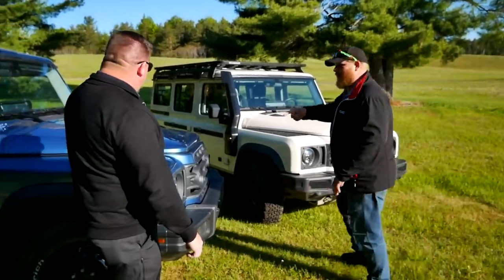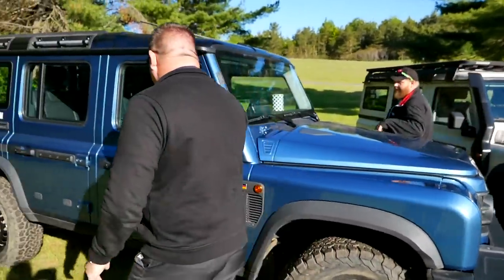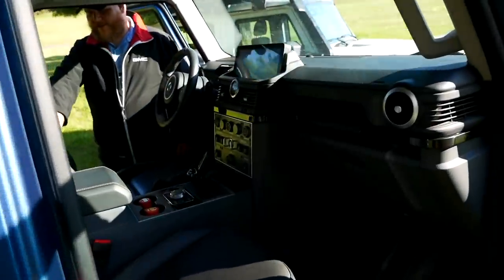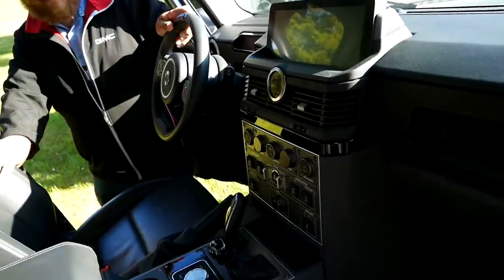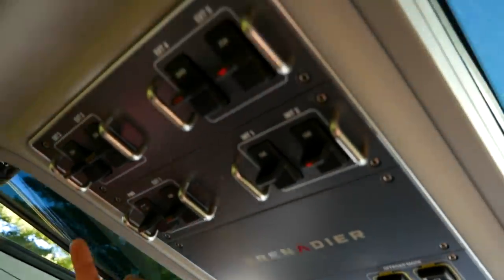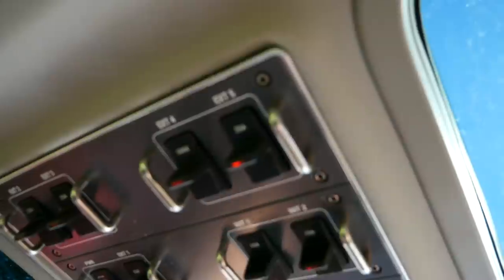Let's take a look inside the Field Master. There are big, thick, comfy Recaro leather seats, which is nice. Probably the most unique feature is everything up here above your head — these are all your auxiliary power switches, and that's a lot of power up there. It seems like people are going to be adding light bars, fridges, whatever they want.